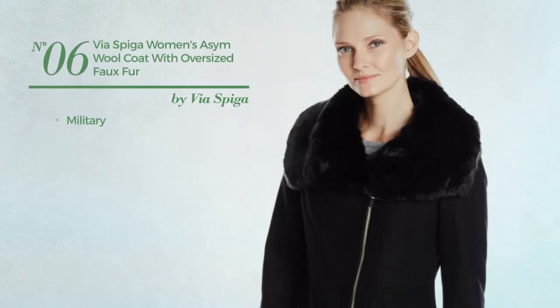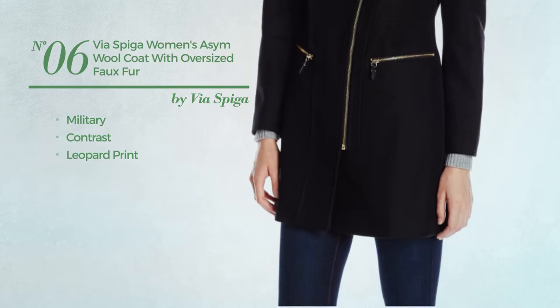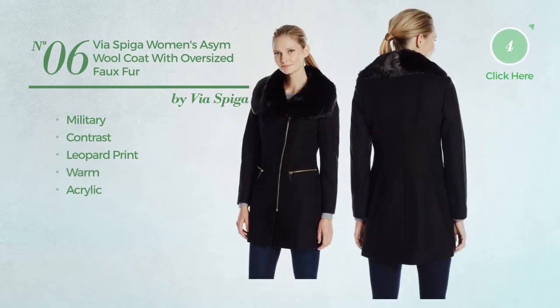Number 6. A military coat, featuring a contrast design with leopard print. Crafted from warm acrylic. Available in three colors.